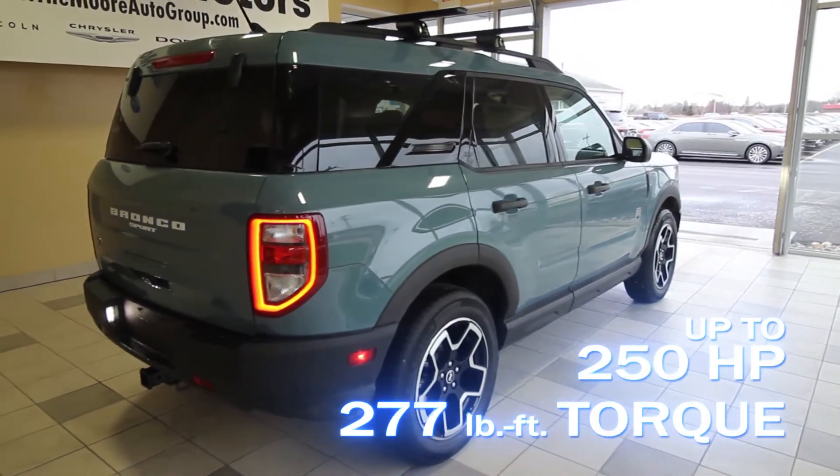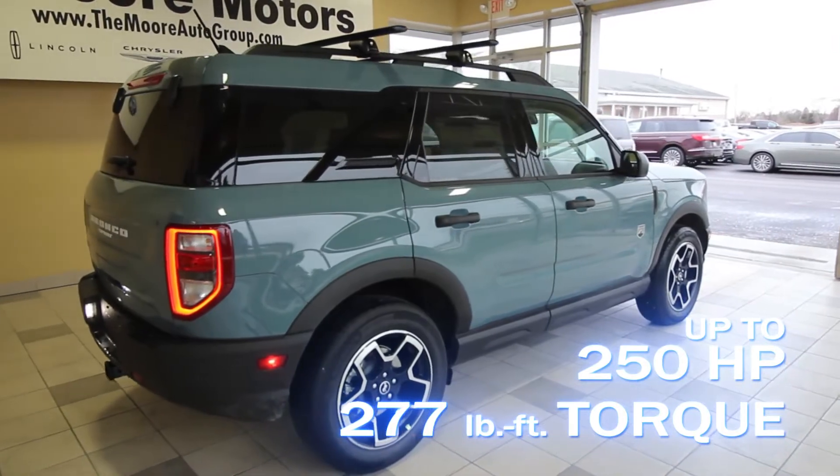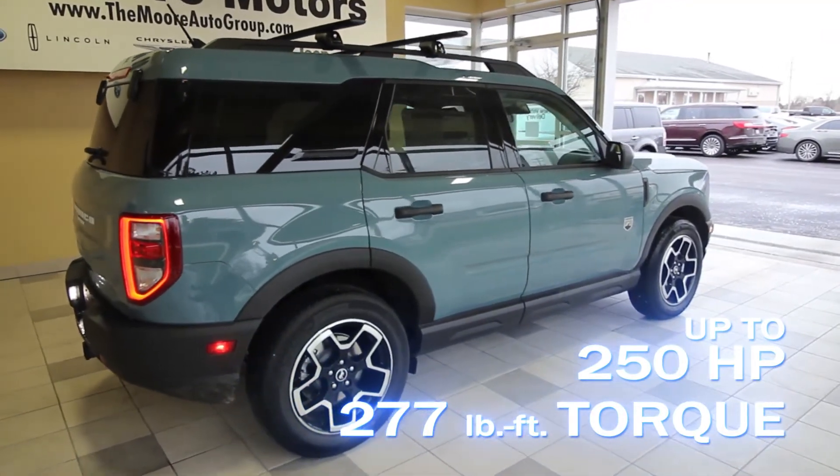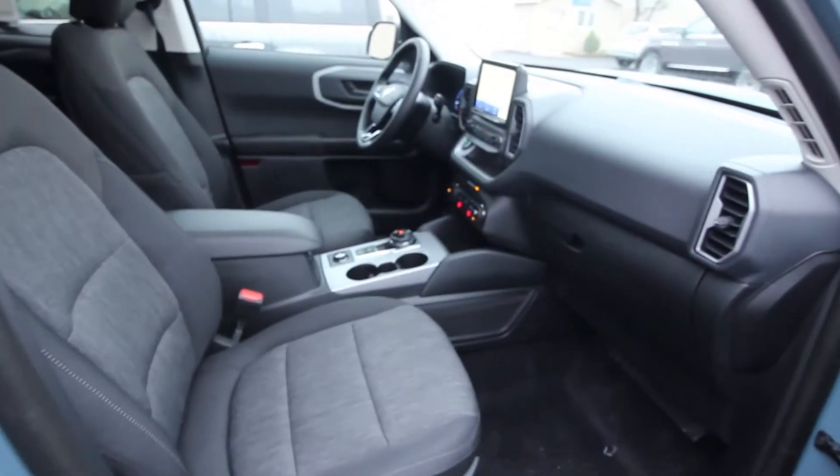With the Bronco badge you get up to 250 horsepower and 277 foot-pounds of torque. Be more prepared than a boy scout with this Bronco Sport.